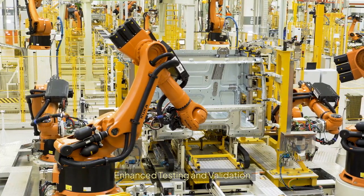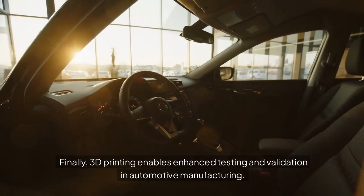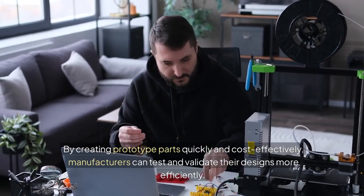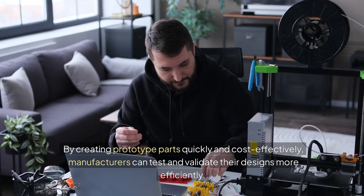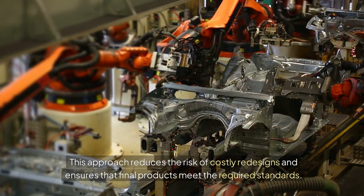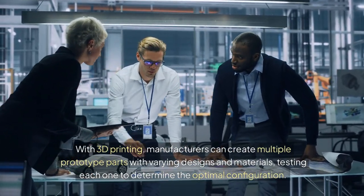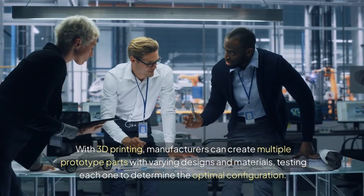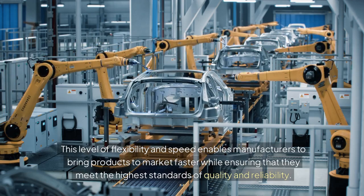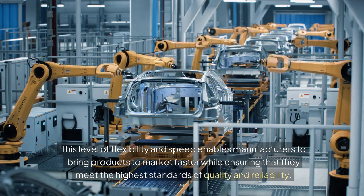Enhanced Testing and Validation. 3D printing enables enhanced testing and validation in automotive manufacturing. By creating prototype parts quickly and cost-effectively, manufacturers can test and validate their designs more efficiently, reducing the risk of costly redesigns and ensuring final products meet required standards. With 3D printing, manufacturers can create multiple prototype parts with varying designs and materials, testing each to determine the optimal configuration — bringing products to market faster while ensuring the highest standards of quality and reliability.